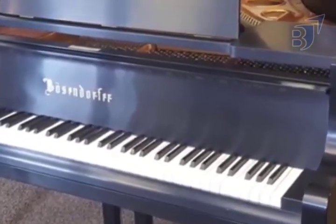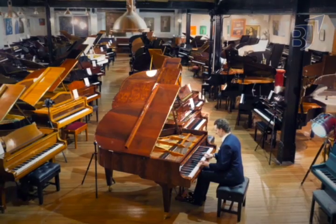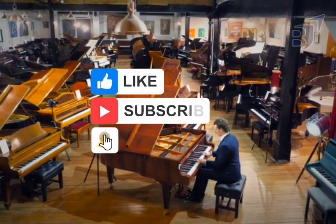Before we proceed, feel free to join the Brand Chronicles family by subscribing and clicking the thumbs up icon.